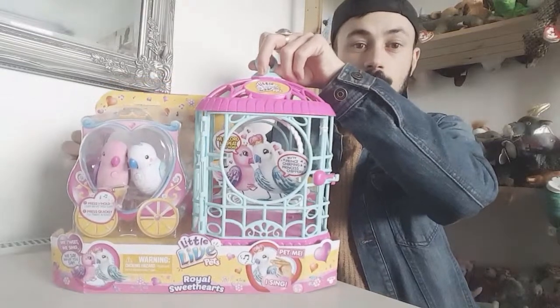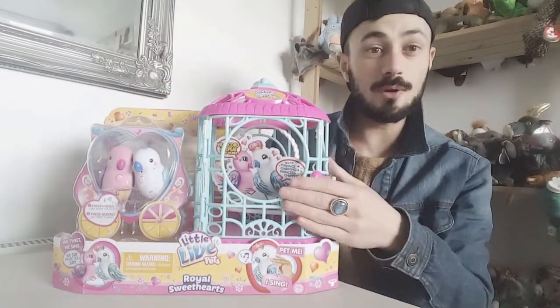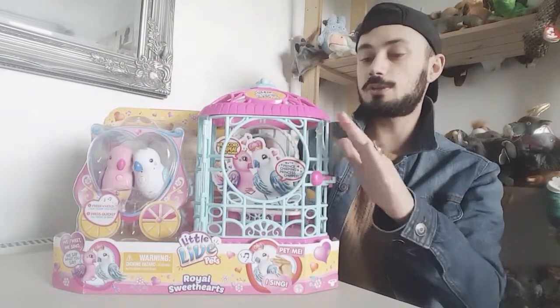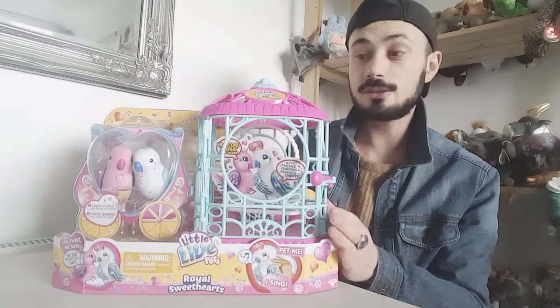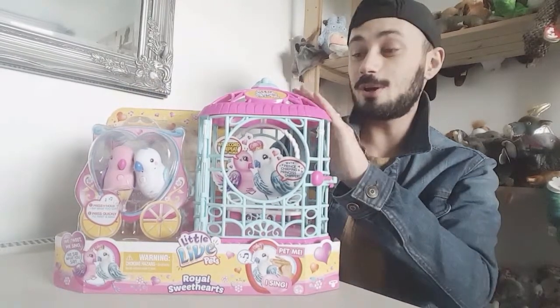Mine was — if you can't tell by the thumbnail — the Lala Pets Royal Sweet Hats. This is my last toy. I know this has been up for a while, but I really wanted to do a video as a tribute to Toys R Us where this was the last thing I picked up. It's quite sad, but I love this toy — it's really cute and adorable.